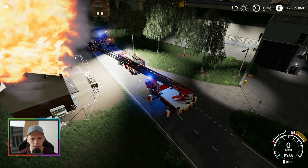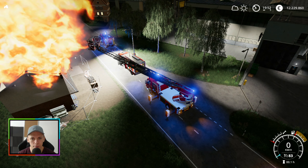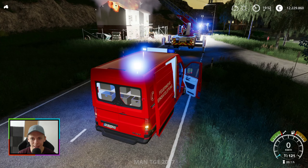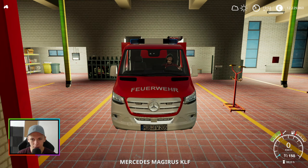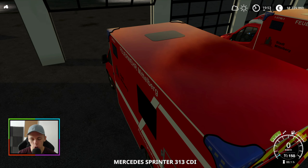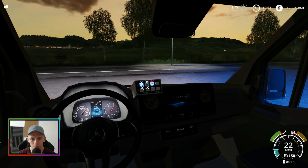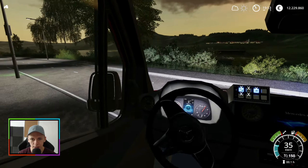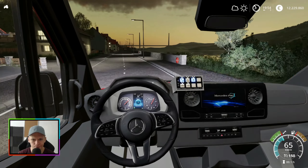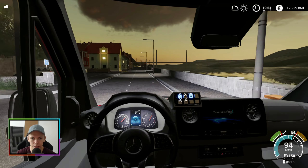Ein bisschen zurück — nicht, dass die Kameraden da vorne verkohlt werden. Jetzt haben wir es. Wir brauchen natürlich auch noch tatkräftige Unterstützung vom Rettungsdienst. Der sollte in meinem Fall nicht fehlen. Der rückt jetzt erst mal aus zu diesem Einsatz — Brandgebäude groß — auf der Bundesstraße 1, naheliegend vom Hafen.